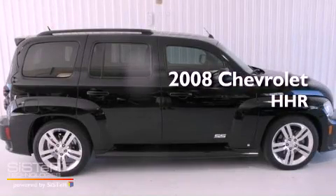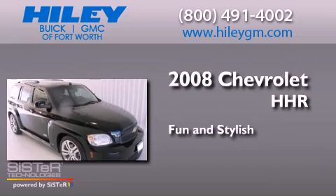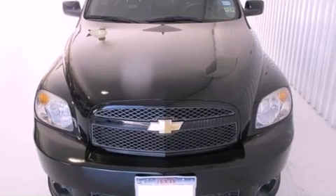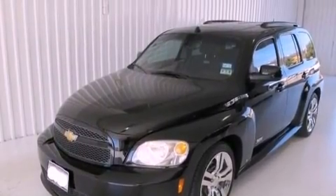This is a 2008 Chevrolet HHR. Its top features include a turbocharger, a low-tire pressure indicator, aluminum wheels, and traction control and stability control systems.